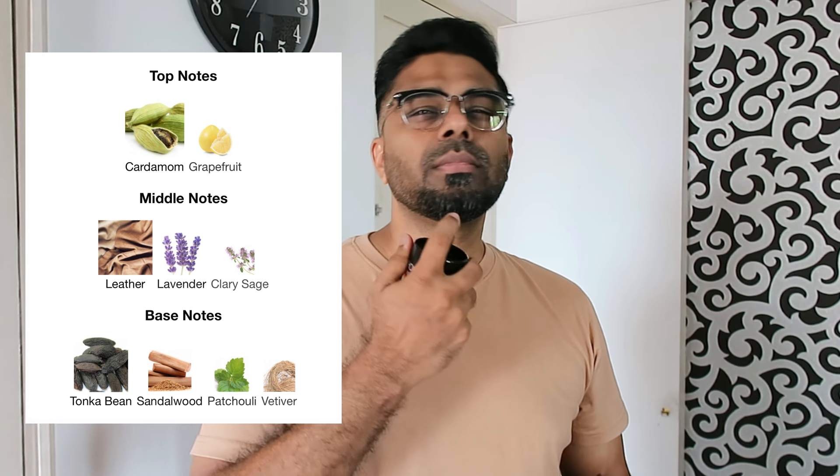This is my first impression. The top notes give a feel of Grapefruit. It is a Sandalwood, a woody note. The initial feel is of a woody note.